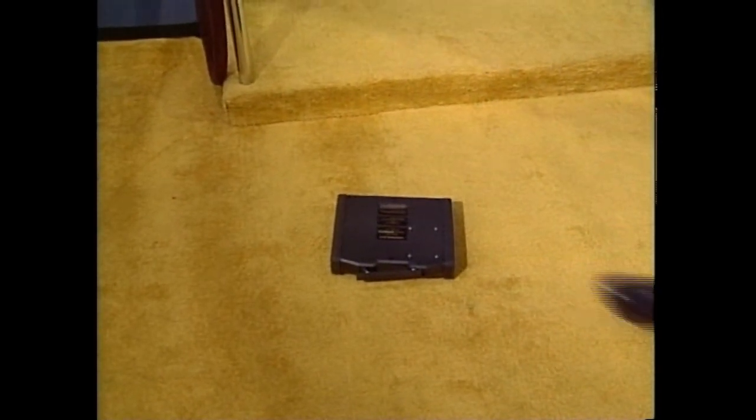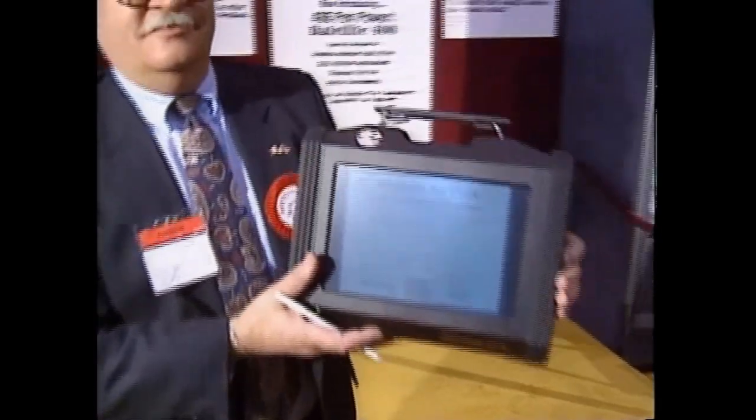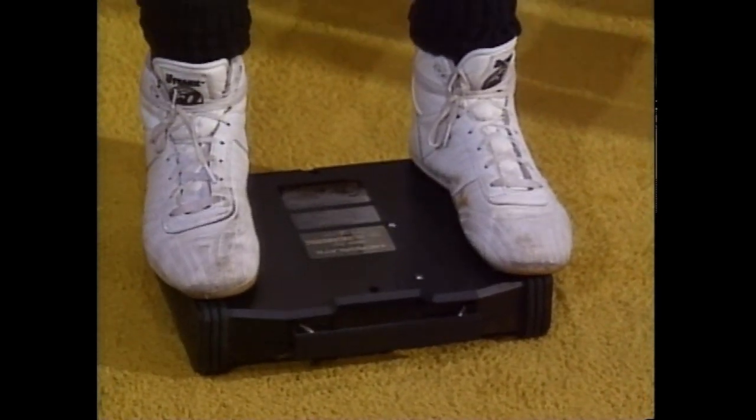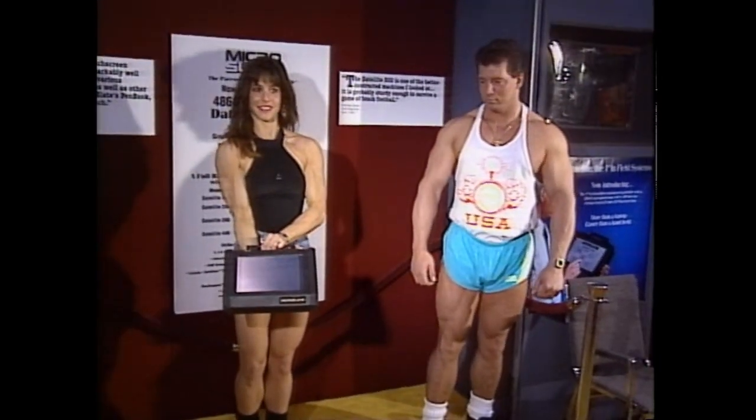If ruggedness and durability are what you want, Microslate demonstrated how its notebook computer can take a licking and still keep on ticking. Two bodybuilders took turns standing on the Microslate Datalite 400 and throwing it across the floor. And yes, this first-ever 486 pen-based computer was still working.